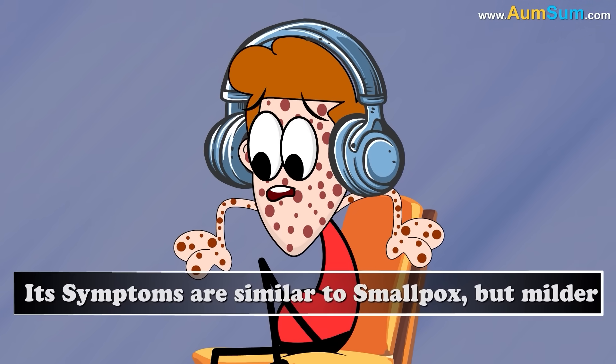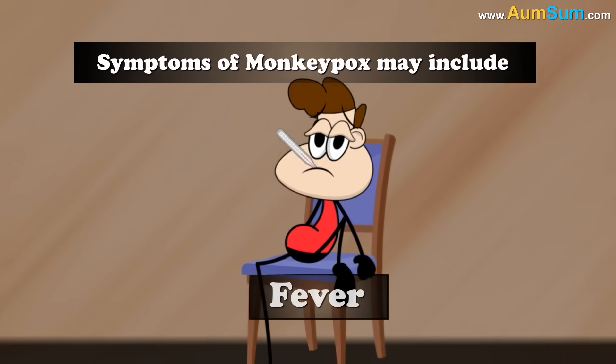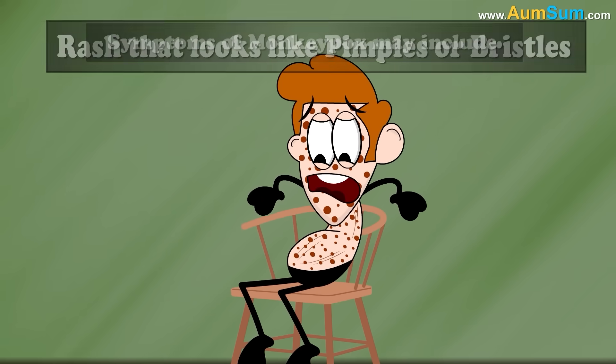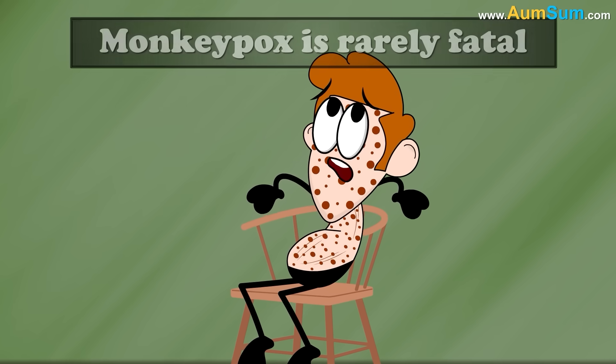Its symptoms are similar to smallpox, but milder. Symptoms of monkeypox may include fever, headache, muscle aches, backache, chills, exhaustion, and a rash that looks like pimples or blisters. Also, monkeypox is rarely fatal.